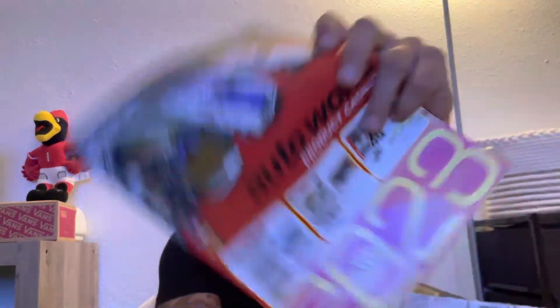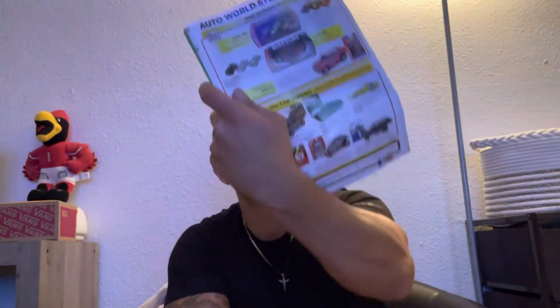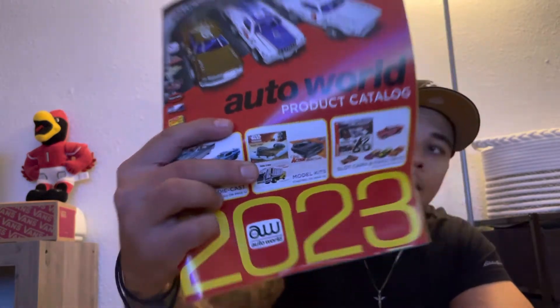Anyways, we got something today. It comes with a little catalog — this is pretty dope, I already got one. Here's the 2023 catalog showing all the good stuff they offer. It's a cool company — shout out to Auto World! If you guys ever see this, you guys are dope. I love your website and you guys are real quick getting orders out. That's a dope car man, let's get right into it.